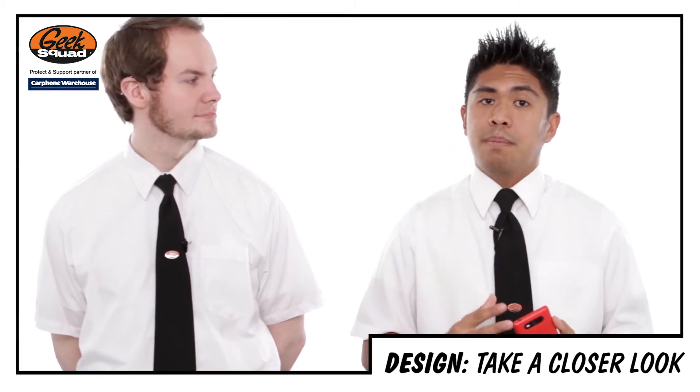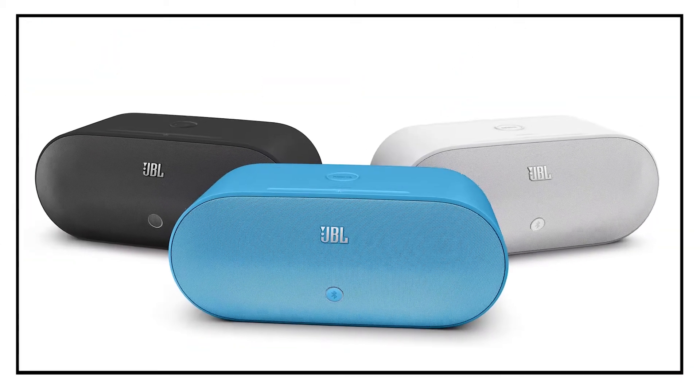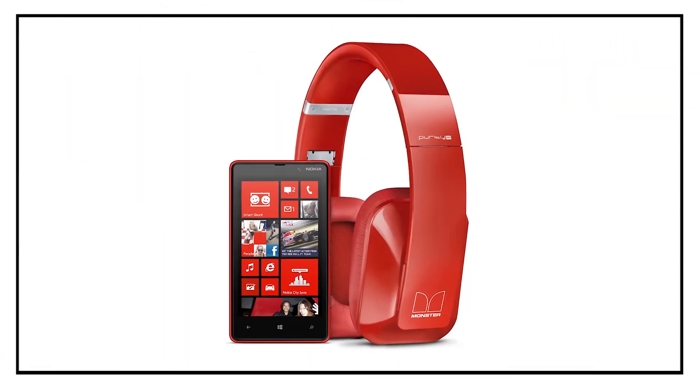You can also pick up some colourful accessories to match your phone, such as wireless speakers, wireless charge pads and headphones with monitor technology.